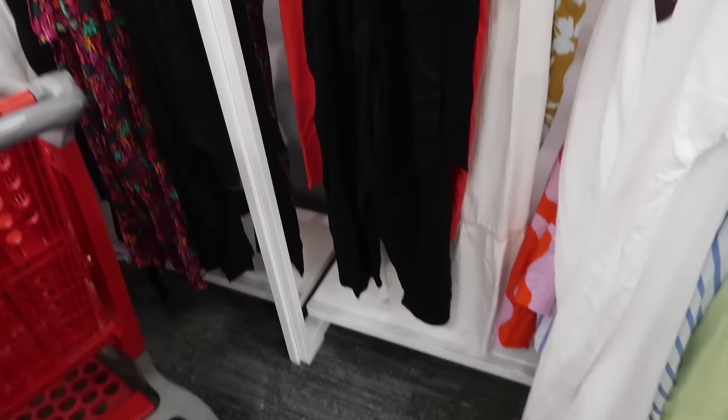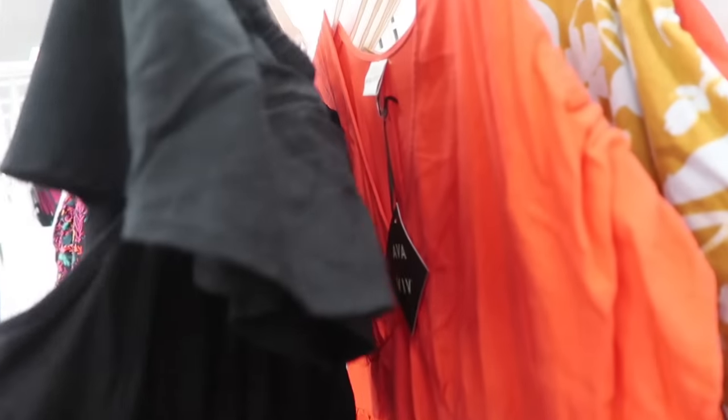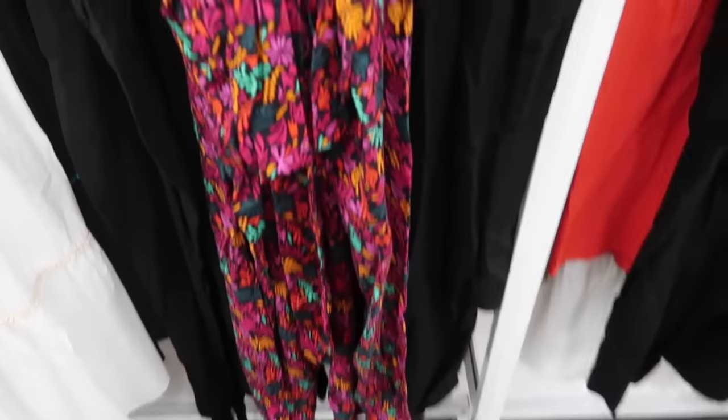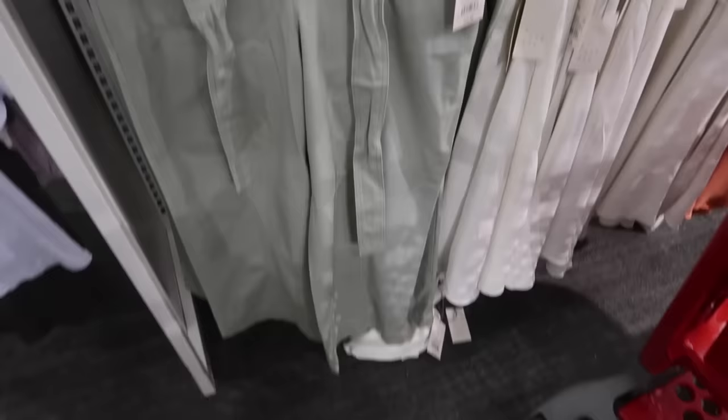New jumpsuit from Ava & Viv — this is their plus line. It has the elastic at the top with this little tier, a linen kind of textured material, elastic in the waist with the tie, and then it is a cropped leg. It comes in the black and then there's also this floral print, and it's $35.